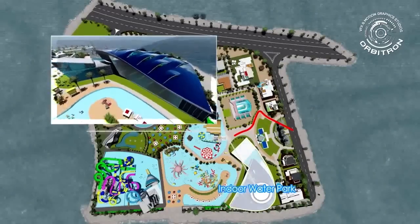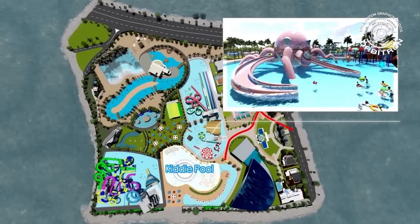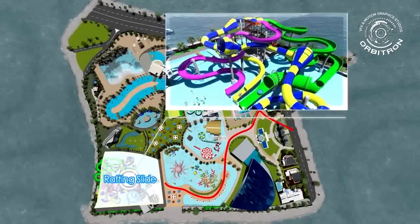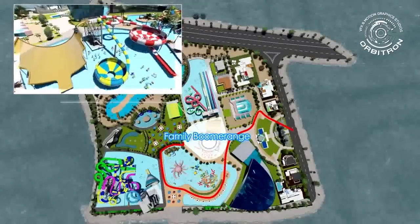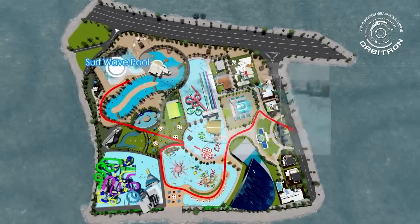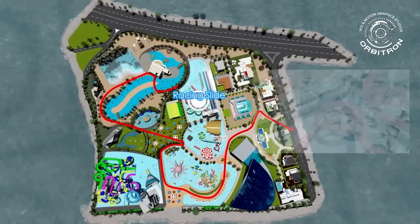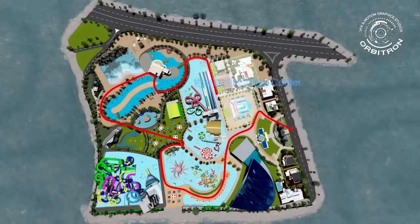The 13 functional areas include: indoor waterpark, kids pool, rafting slide, family boomerango, lazy river, surf wave pool, racing slide, and medical center, among others.